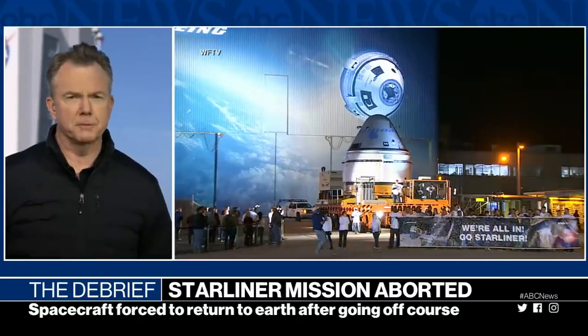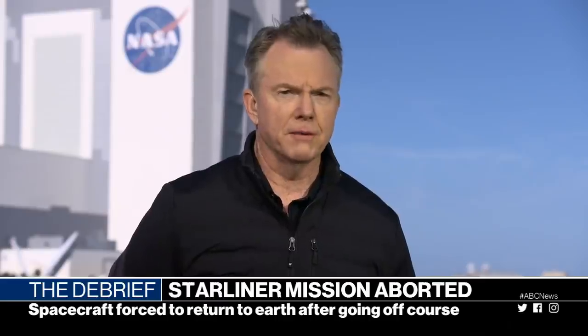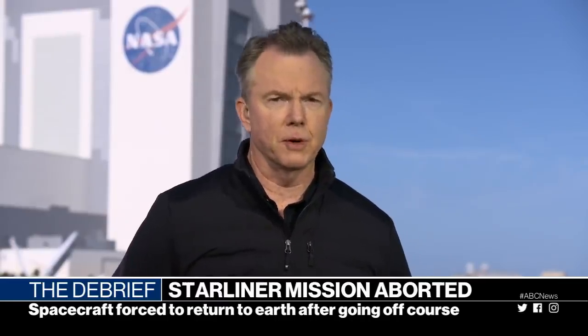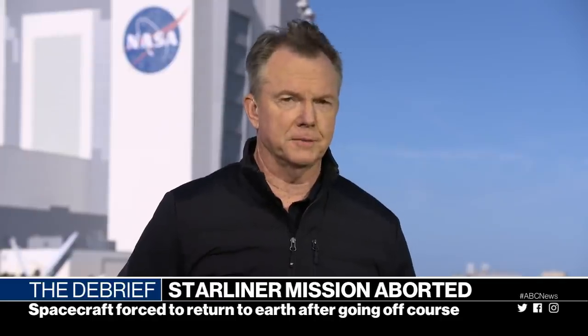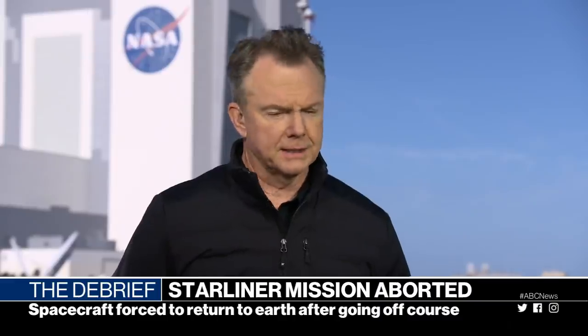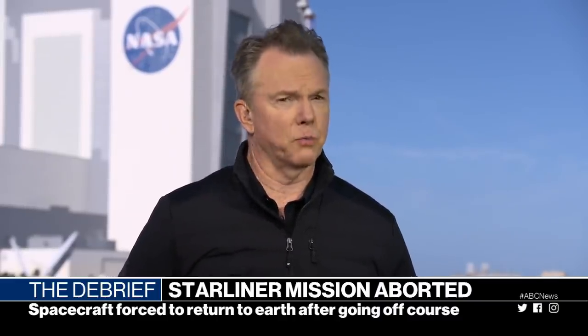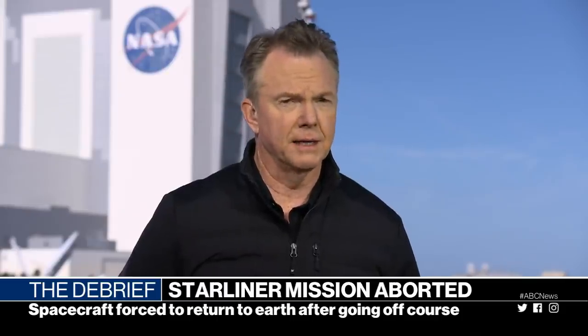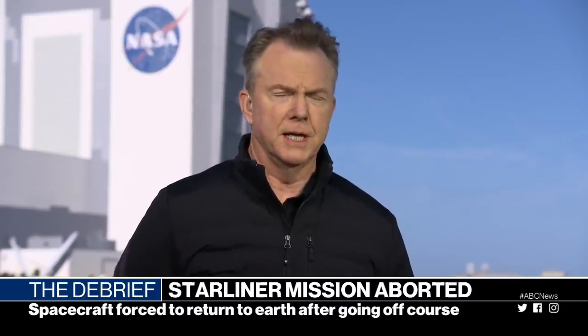This is a very expensive program for taxpayers — nearly $7 billion. Boeing received $4.2 billion of that for what was supposed to be two test missions. This was the first one. They've got another test mission and then six other missions to the space station. They tried to make this sound as if a lot of things went right, and some things did go right, but this is a major fail for this program — and for Boeing, which has already been battered with the 737 MAX issue as well.